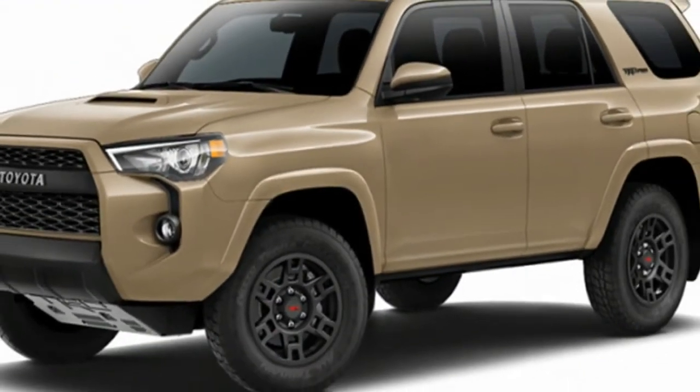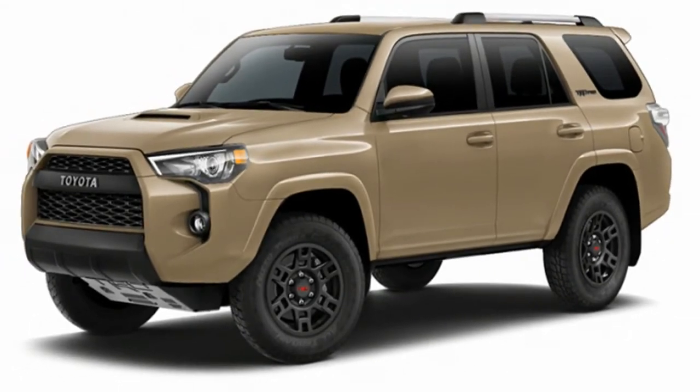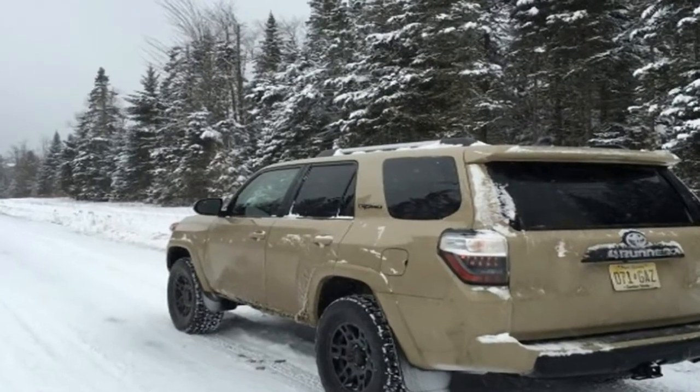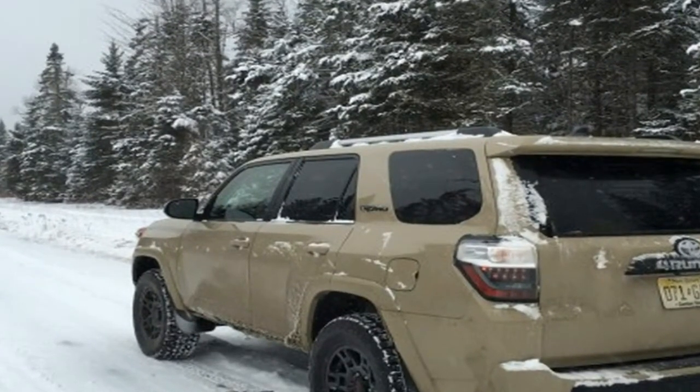The last aesthetic update happens with the front skid plate. While technically the same as before, the skid plate's stamped TRD logo is now painted red. It doesn't really help anything, but it sure looks good.